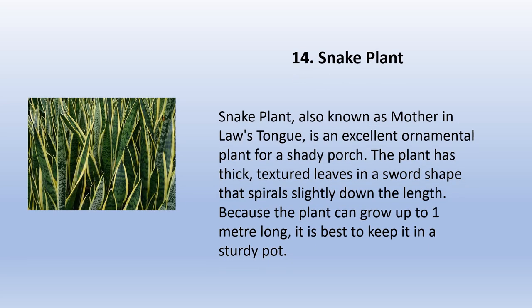Snake plant, also known as mother-in-law's tongue, is an excellent ornamental plant for a shady porch. The plant has thick textured leaves in a sword shape that spiral slightly down the length. Because the plant can grow up to one meter long, it is best to keep it in a sturdy pot.